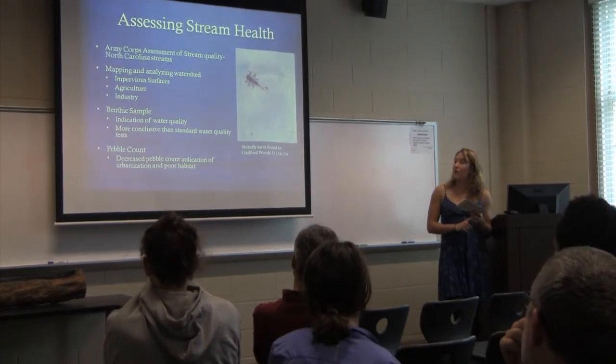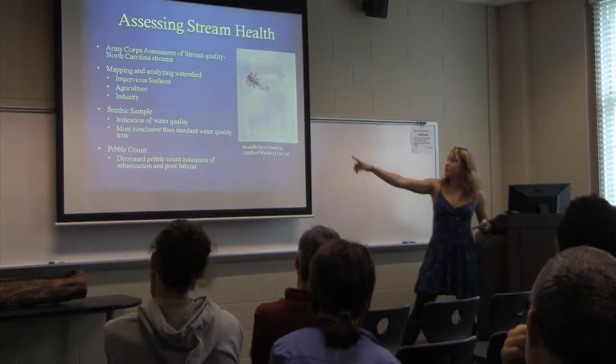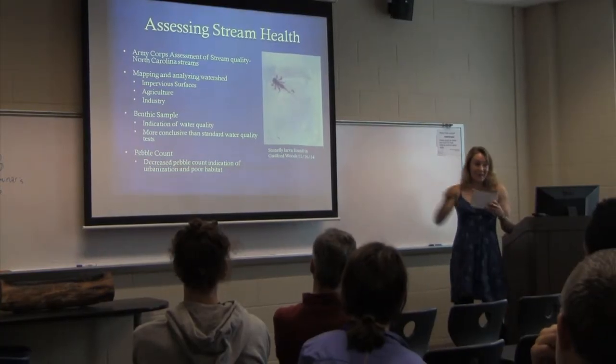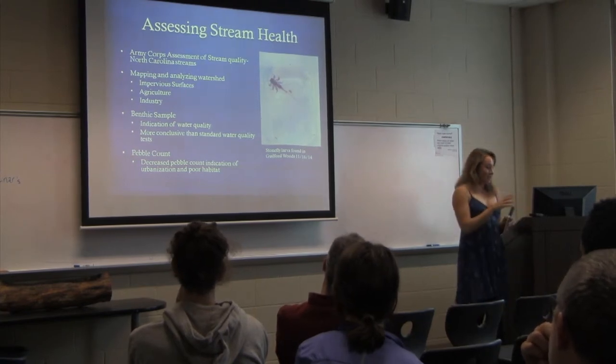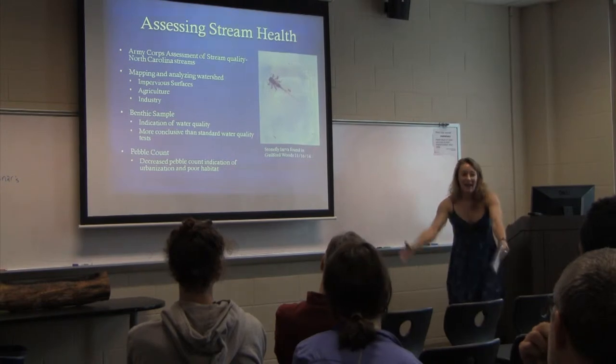I'll also look at agriculture and how it could be affecting my site where I'm collecting salamanders and doing benthics. This stonefly larva is an example of a benthic organism — it's in an ice cube tray and about this big, pretty tiny. I get in the stream, disturb a lot of rocks, and hold a net below to catch all the little bugs I've disturbed.